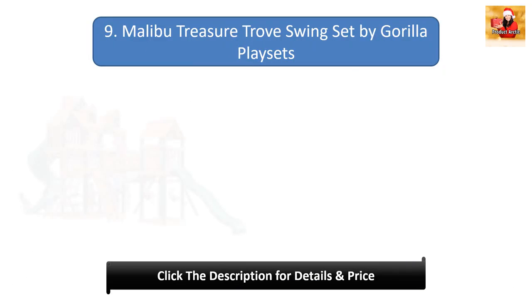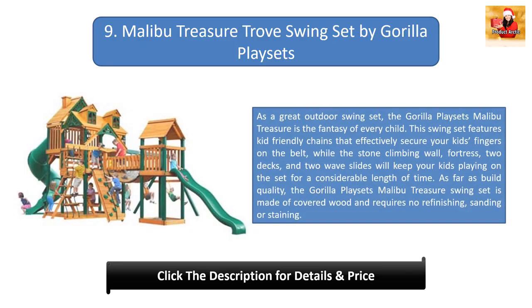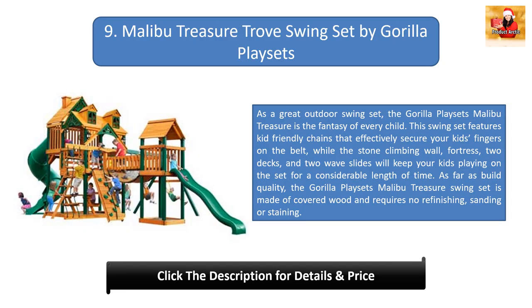Number nine: Malibu Treasure Trove Swing Set by Gorilla Play Sets. This is the fantasy of every child. It features kid-friendly chains that protect fingers, along with a stone climbing wall, fortress, two decks, and two wave slides to keep kids entertained for hours. The set is made of coated wood and requires no refinishing, sanding, or staining.